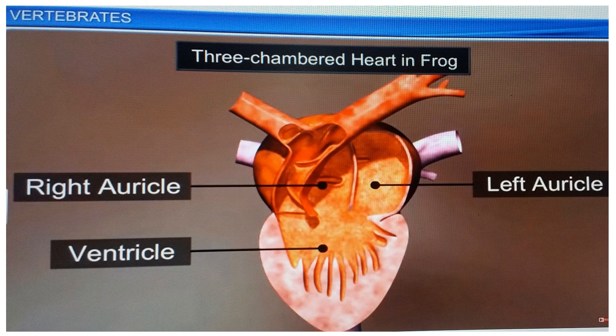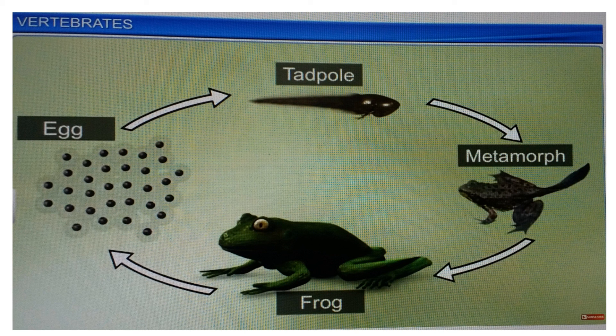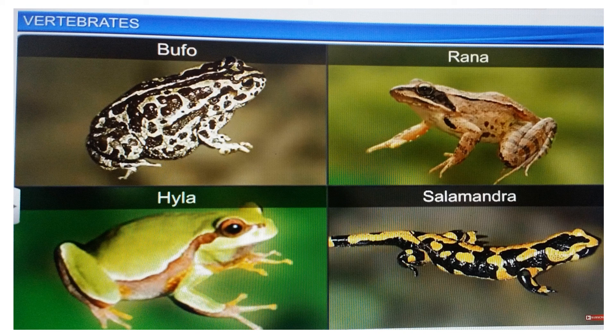These animals are cold-blooded with a three-chambered heart. In amphibians, the sexes are separate and fertilization is external. They are oviparous and exhibit direct or indirect development. Bufo, Rana, Hyla, and Salamandra are some examples of this class.